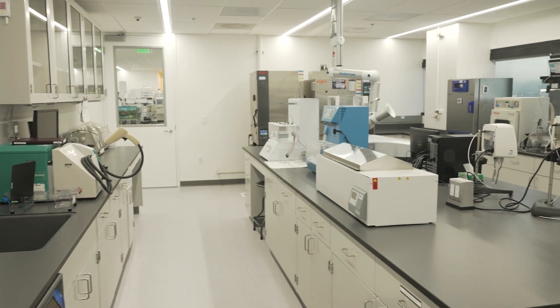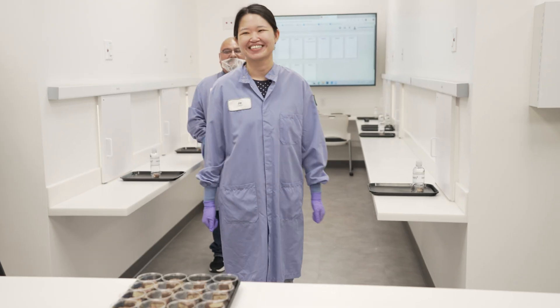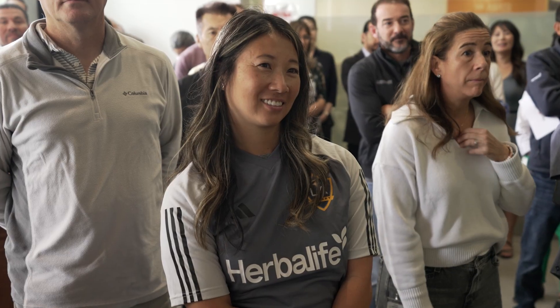A couple of things about these labs. First and foremost, something I'm very proud of is that they are designed by scientists for scientists. A lot of the actual people that work in this lab helped design the new lab. The other thing that is very special is that you're going to see a quality lab adjacent to an R&D lab, and that is very much in the philosophy and principle of seed to feed, and what we call quality by design.